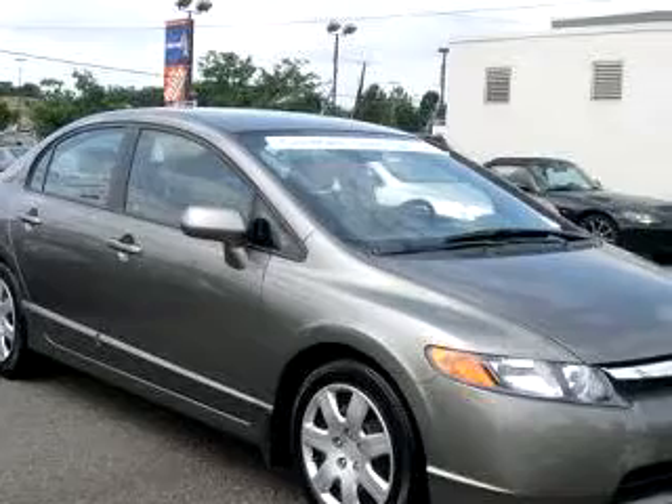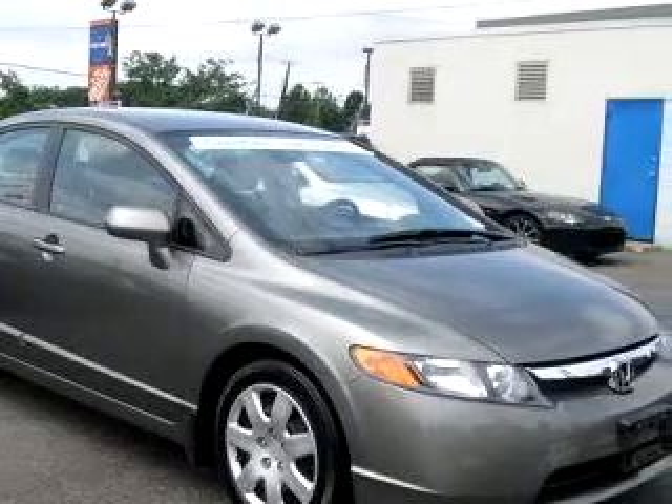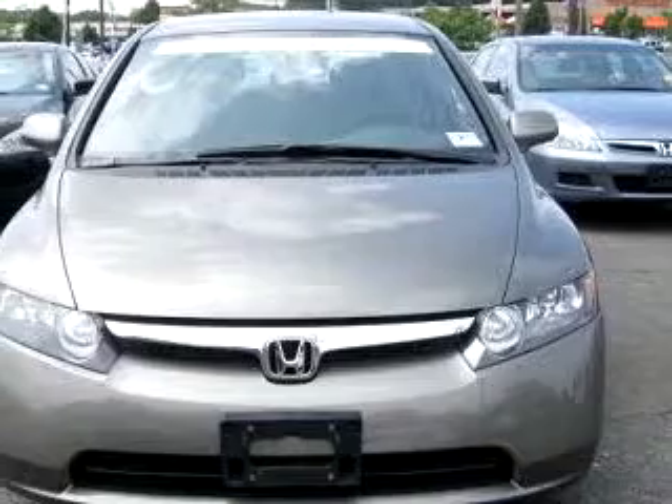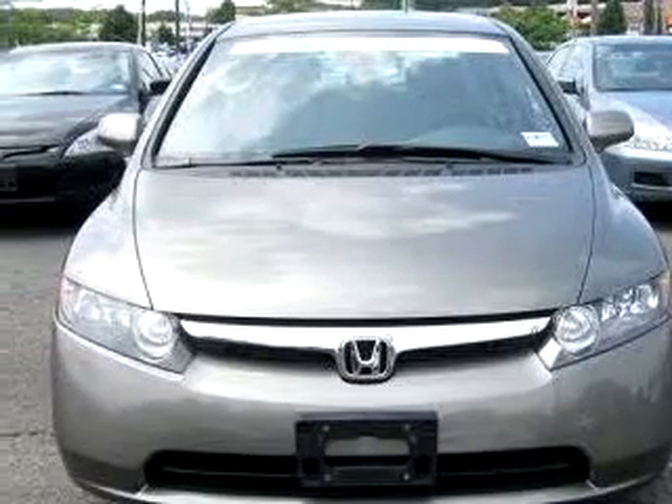Check out this Galaxy Grey 08 Honda Civic LX, equipped with a 4-cylinder engine and an automatic transmission with 16,295 miles.